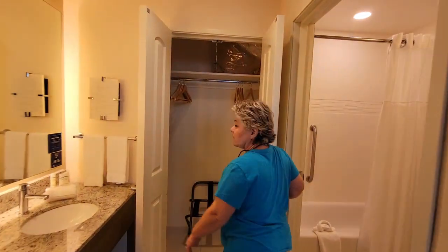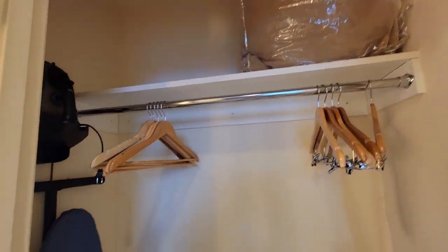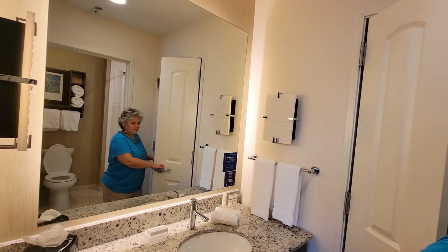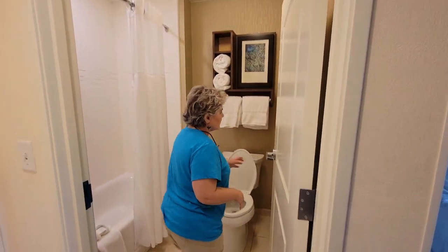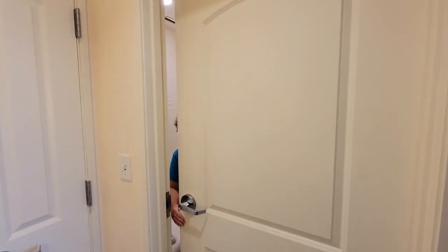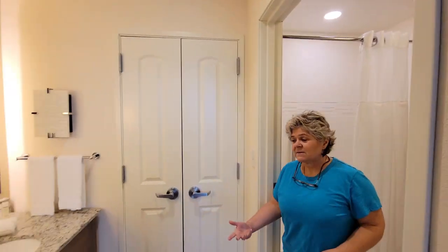We have a closet with an iron and ironing board if you need to get rid of all your wrinkles. We have our sink with our condiments here. One thing I love about this place is that if somebody wants to take a shower or go to the bathroom, they have their privacy — they still come to the sink, wash their hands, so on and so forth.